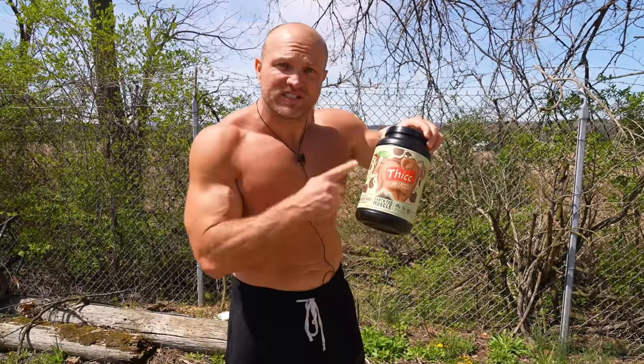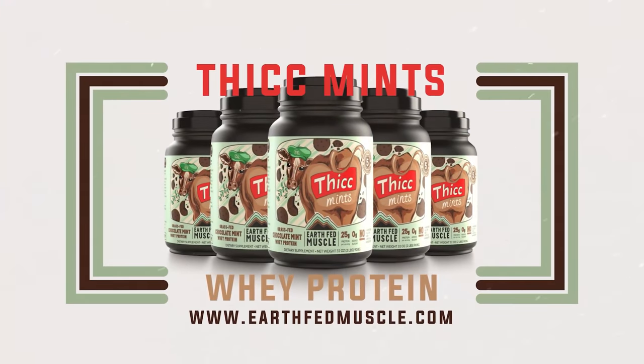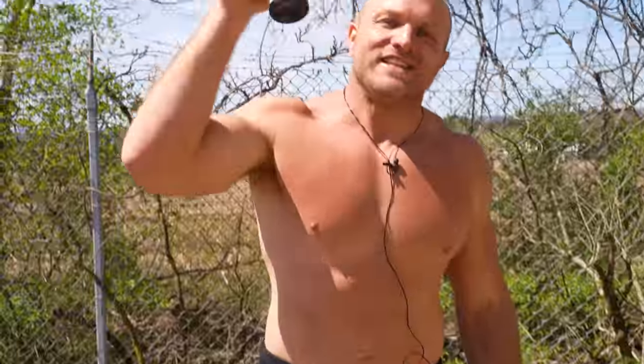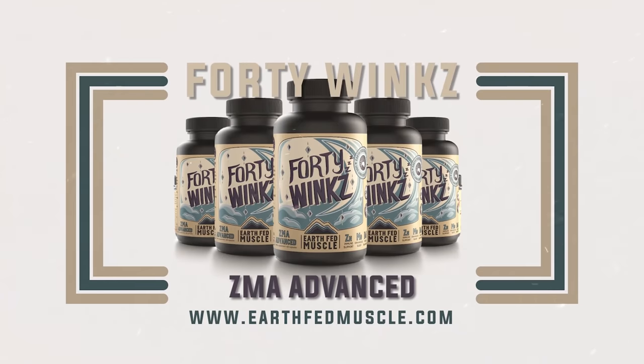Before we continue to show you farm strength, I'm going to recommend a key supplement to help you recover from that farm-based training. That first key supplement is going to be grass-fed whey protein — I recommend Earth Fed Muscle's whey protein at earthfedmuscle.com. Along with that is their 40 Winx, which is going to improve your sleep every single day, put you in a better mood, and help you handle that stress a lot easier. Now, back to the video.